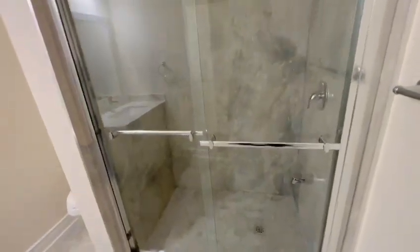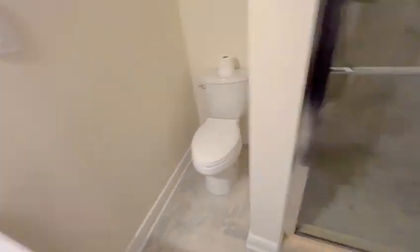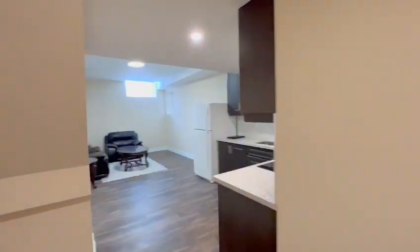Newly renovated, it comes equipped with a standing shower, a sink, and a toilet. This unit is only 10 minutes away from the city of Barrie.